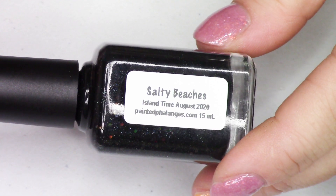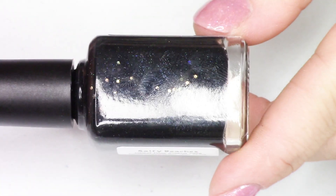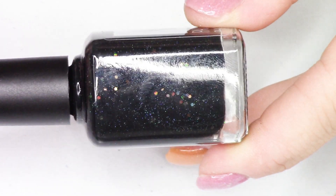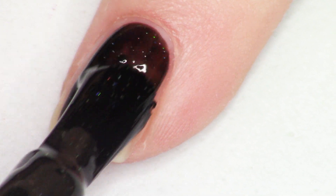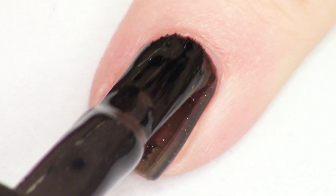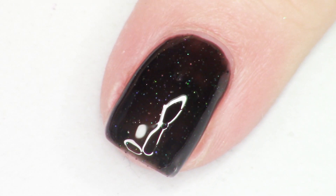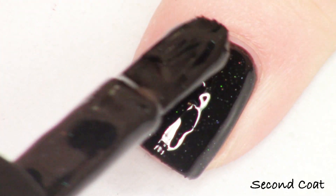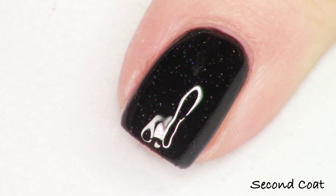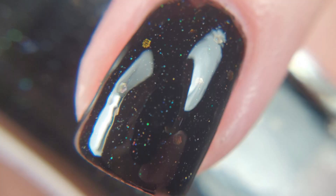The last polish in the Island Time collection, which launches this Wednesday on August 19th, is Salty Beaches — which is a hilarious name. It's inspired by the black sand beaches of the islands. Salty Beaches is described as a black jelly polish filled with black hollow microglitter, black iridescent glitter, and some silver hollow glitter speckled in. This gets amazingly opaque at just one coat — you don't really need the second coat. I'm doing two coats just so you have a longer time to watch it be swatched. You could get this one-and-done in just one coat and it's just gorgeous. Salty Beaches — I just want to keep saying that name.